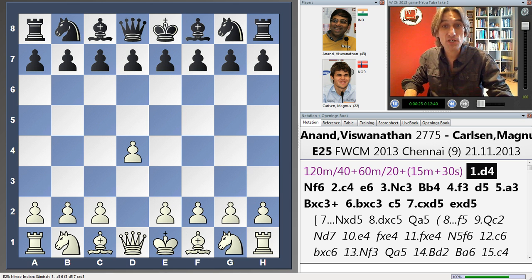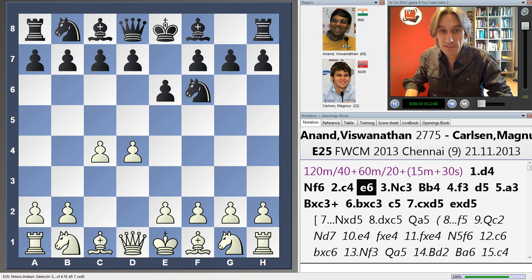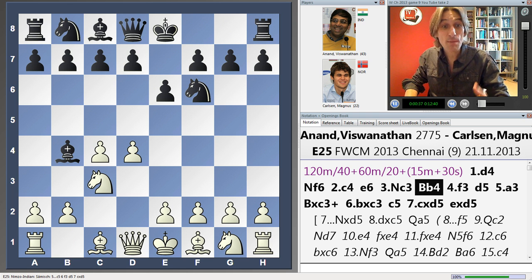D4 — for the first time in the match, he's played D4. He had a whole day to prepare something special. It's a Nimzo Indian. I'm actually very surprised that Carlsen, with black, played this. I was expecting something very solid, like a Slav.